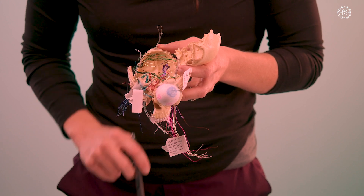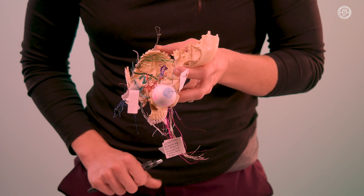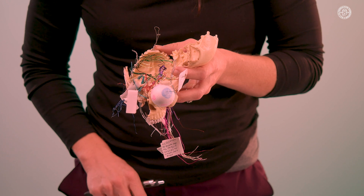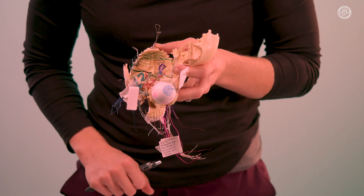The trochlear nerve passes through the sphenoid and the tentorium. It controls the oblique muscle within the eye and does not pass through the tendinous ring. Patients with trochlear issues tend to look down when reading and have difficulty walking downstairs because of their eye position.